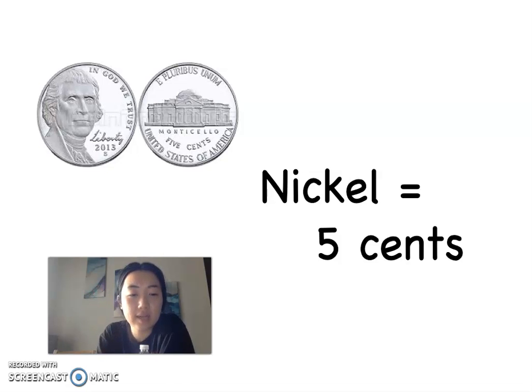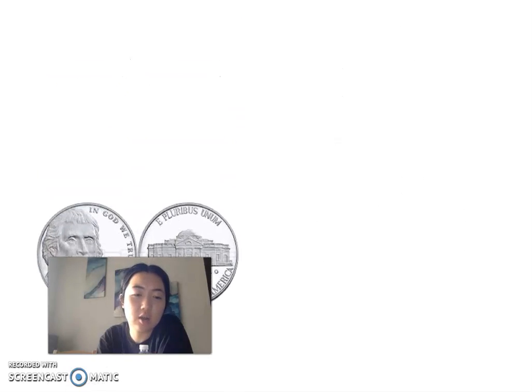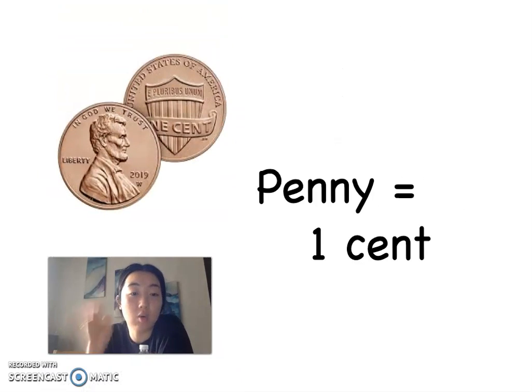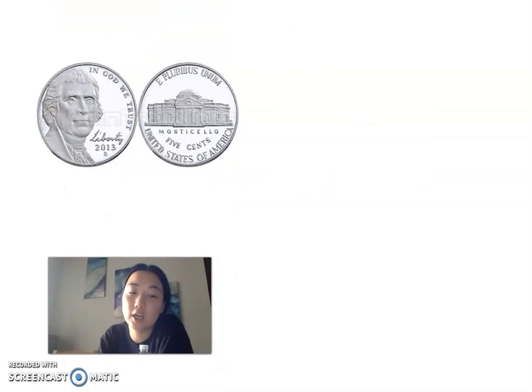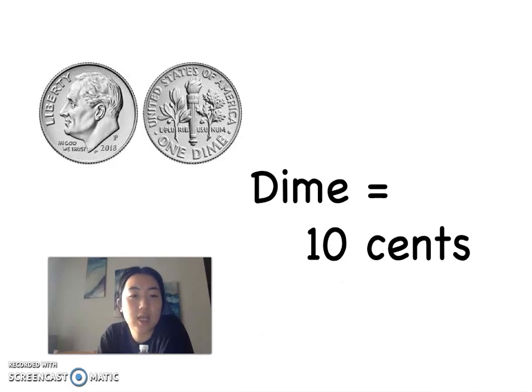Here is our next coin. Every single coin I'm showing you guys is the front and the back of the coin. This one's the smallest one. The penny is the only copper one — it's the only coin in this color. The nickel's a little bit bigger than the penny and it's also a little bit bigger than this next coin. How much is it worth? It does say it right here.